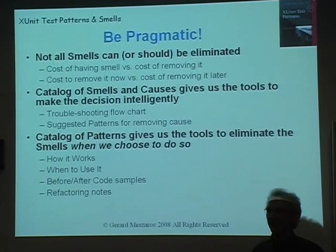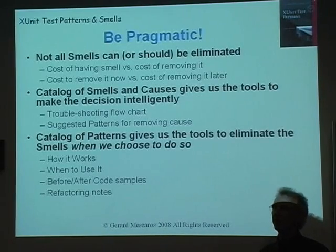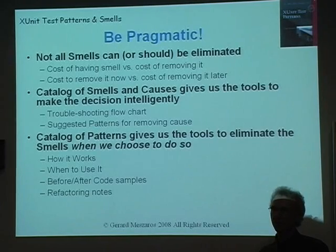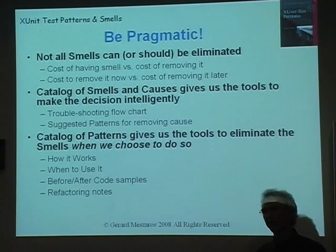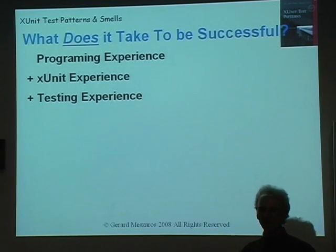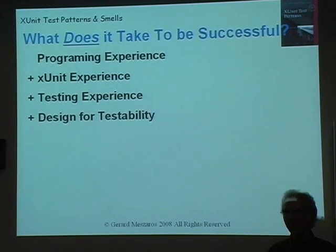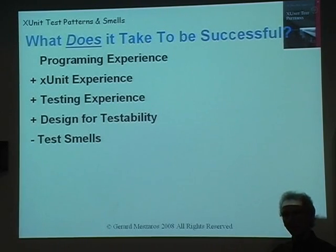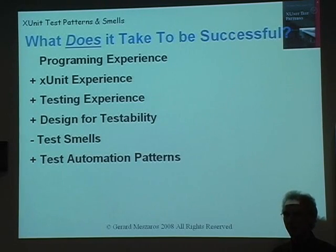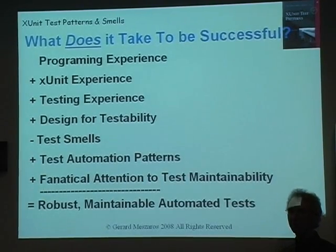You have to be pragmatic — you're not going to get rid of all the smells. Sometimes you're going to have some. Ask yourself: what is it costing me to have this smell present? Can I live with it? Is this the most important smell to work at removing? How much will it cost to remove? Sometimes you're just going to leave them there and say 'not the most important thing to deal with right now.' Otherwise you can get jammed trying to deal with this one test with this one smell, and you could be doing ten other tests instead. What does it take to be successful? You need some experience programming, some experience with xUnit, some testing experience. You also need to think about design for testability — the nice thing about TDD is that you're building testability in rather than retrofitting it after the fact. Apply the appropriate test automation patterns and have a fanatical attention to test maintainability, because that's what it's really all about.